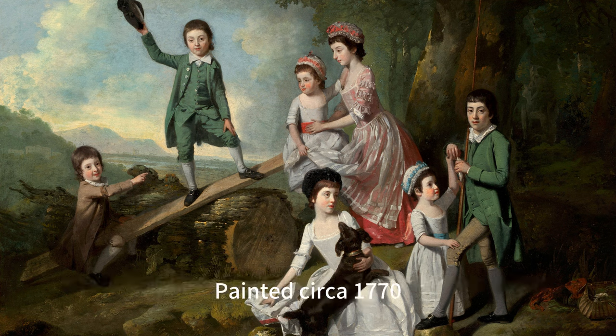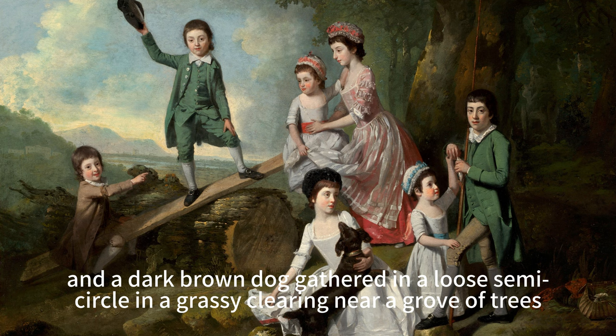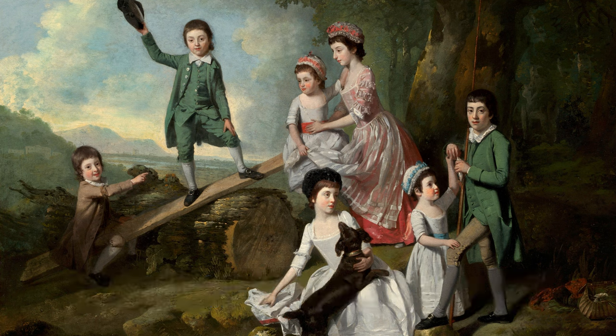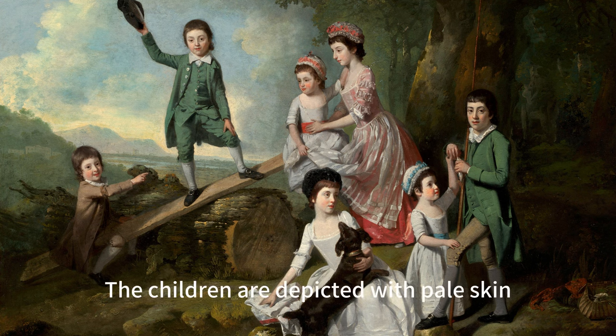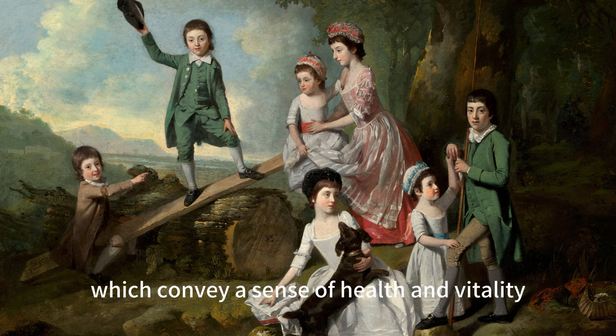Painted circa 1770, this horizontal landscape painting features three young boys, four girls, and a dark brown dog gathered in a loose semicircle in a grassy clearing near a grove of trees. The children are depicted with pale skin, flushed cheeks, brown hair, and dark eyes, which convey a sense of health and vitality.